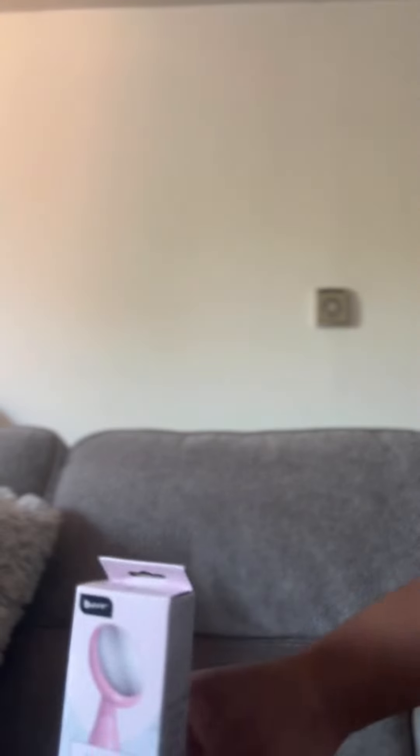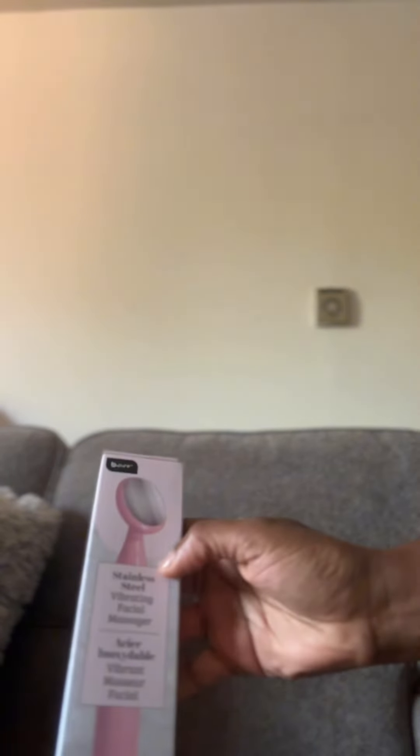Everything $1.25 except a black container. This is a face massager and it was only $1.25. So that's a face massager.